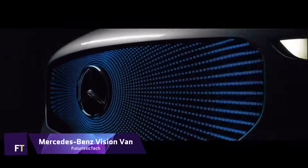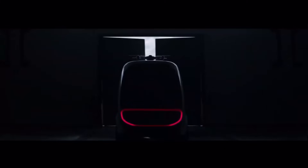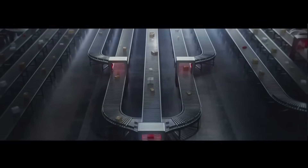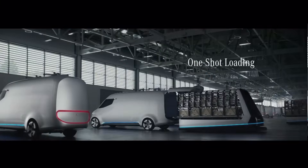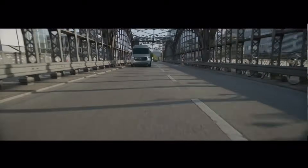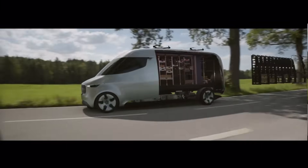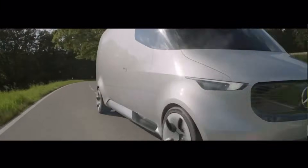Mercedes-Benz Vision Van. One innovative idea in city transportation is the Mercedes-Benz Vision Van. It reimagines last-mile delivery processes by integrating multiple cutting-edge technologies, unveiled in 2016. A forerunner in the delivery industry of the future, the van has an automated cargo area and built-in drones for aerial distribution. Its 75-kilowatt electric drive system enables local delivery without emissions for up to 270 kilometers.